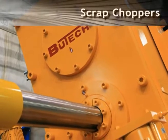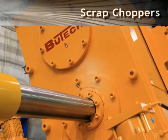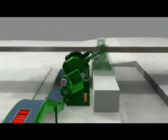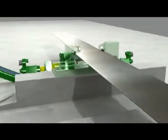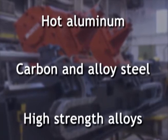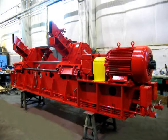The world-famous Butech Bliss scrap choppers have set the standard for high quality, reliability, and low maintenance. Our scrap choppers are used around the world to process hot aluminum, carbon and alloy steels, and high-strength alloys, some at speeds up to 3,000 feet per minute.